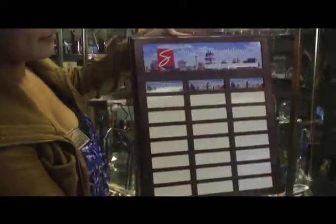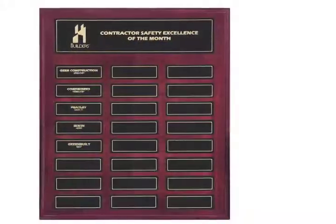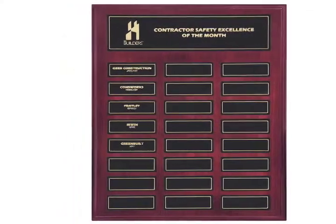Perpetual plaques offer a lasting reminder of the top achievers in your organization. We offer 72 hour turnaround on all items. Next day service is available for an additional fee.